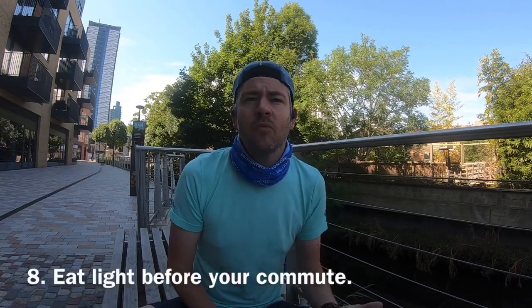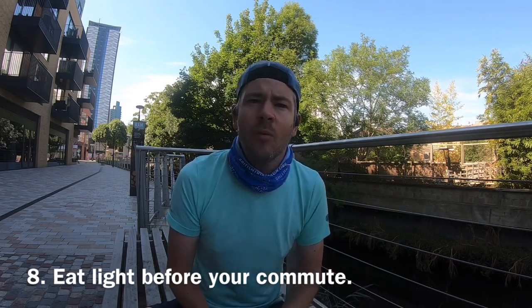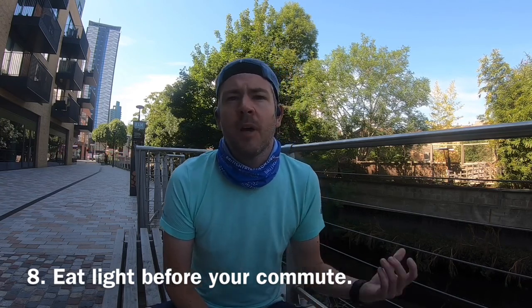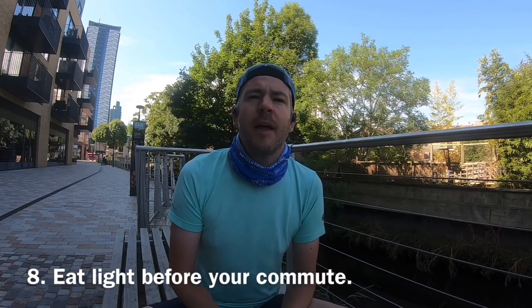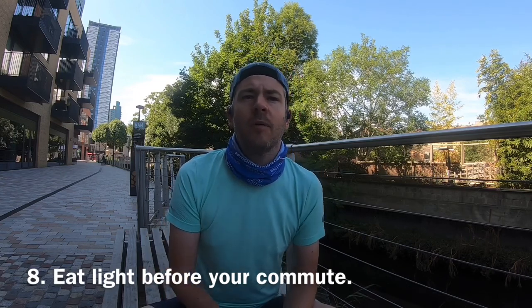Another really important tip is to keep breakfast light. When I'm going to run in, I'll have just a really small breakfast — maybe a coffee and a banana, a granola bar, or homemade flapjacks. Just a small bit of oats and a coffee, and then save yourself something bigger for when you get to the office. You don't want to be running on a really full stomach.